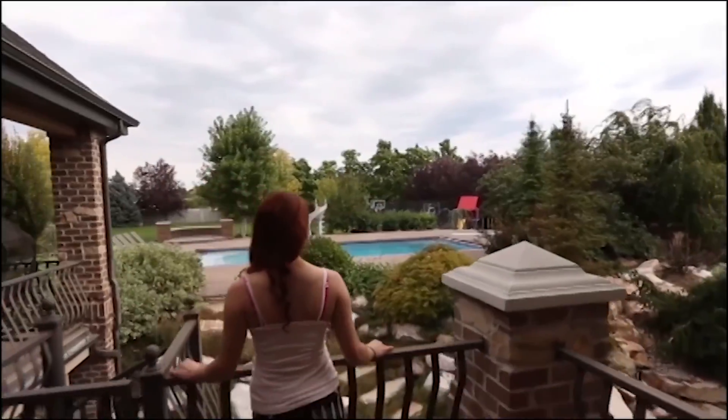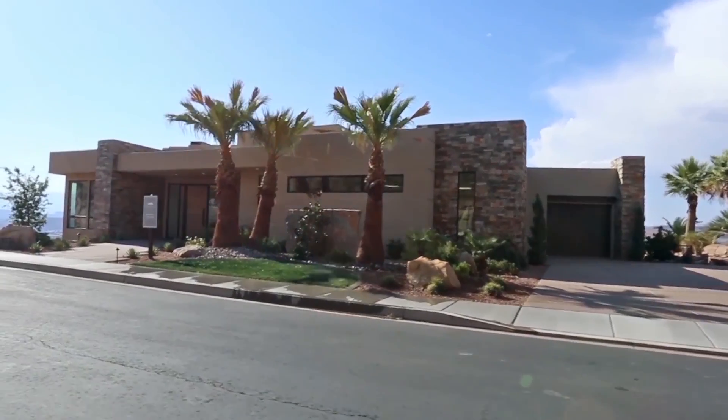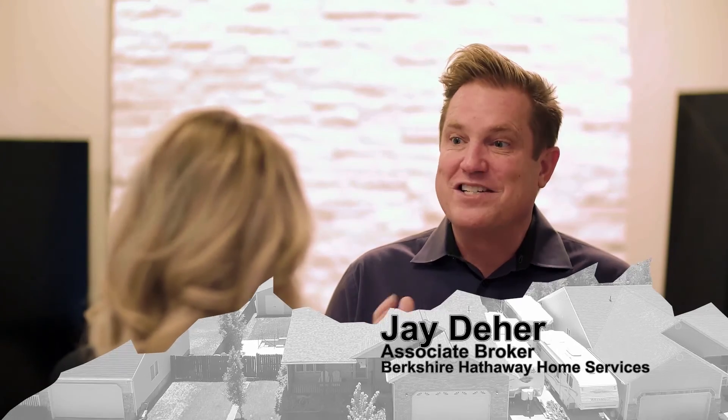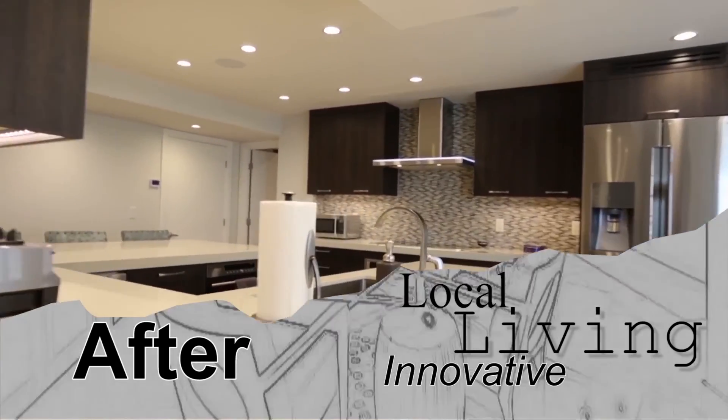Utah's real estate is as diverse as its climate. From the summits of Park City all the way to the Red Rocks of St. George, Utah's real estate is bursting with character. Utahns love their real estate, but it's always evolving and changing whether somebody wants to sell it or remodel it. This is Utah Real Estate Essentials.